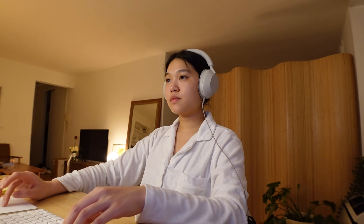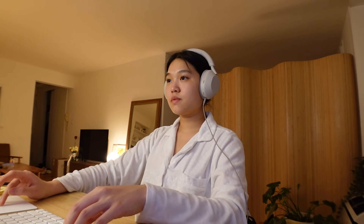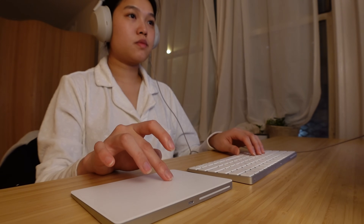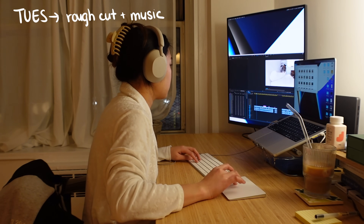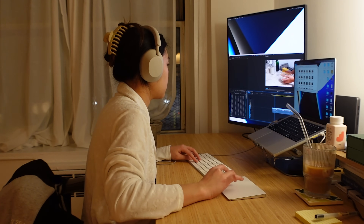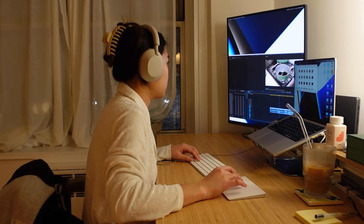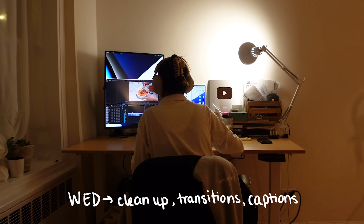That was the last meeting of the day and I spent the rest of the night editing. I use Premiere Pro. My typical editing schedule is: on Monday I do a rough cut of my footage — I usually have one to two hours of footage and I try to cut that down to 30 minutes. On Tuesday I'll do another rough cut and add music, trimming it down to the 10 to 15 minute time frame. Music is really important for creating the ambiance and vibe of my videos.